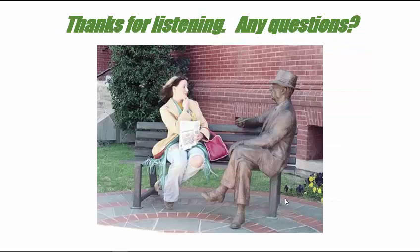Thank you for listening. If you have any questions or comments, feel free to email me at ortho606@gmail.com. Thank you.